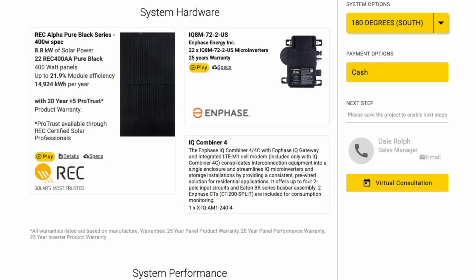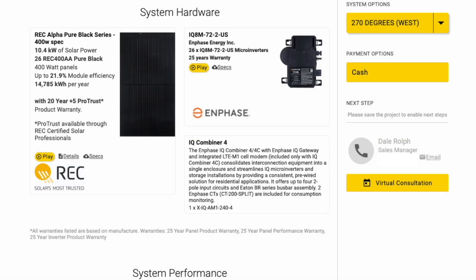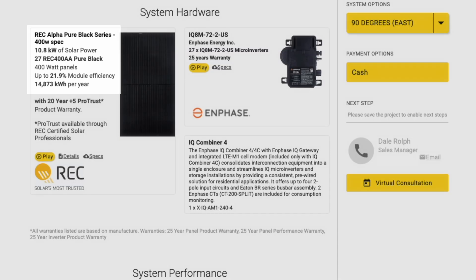Starting with the South Orientation, we need roughly 22 modules — an 8.8 kW system — giving us an estimated annual production of 14,924 kWh per year, roughly 122% of the 12,000 kWh target. Moving to the West Orientation, we need to increase to a 10.4 kW system, about 4 more modules than the South, yielding nearly the same at 14,785 kWh — 121% offset. Comparing the East Orientation, we need 27 solar panels, making it a 10.8 kW system generating about 14,873 kWh per year, roughly 122% offset.